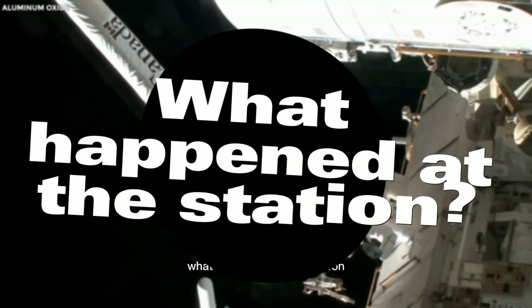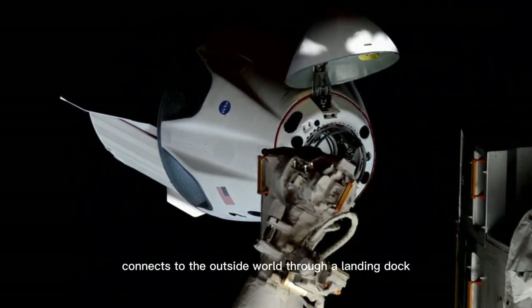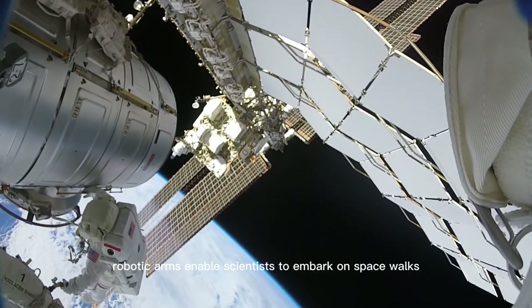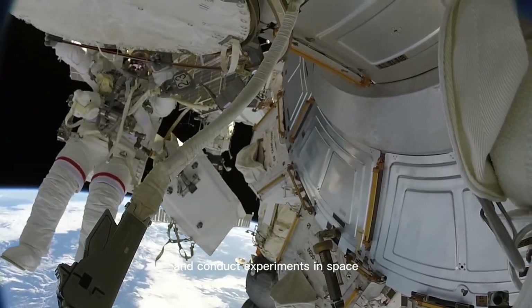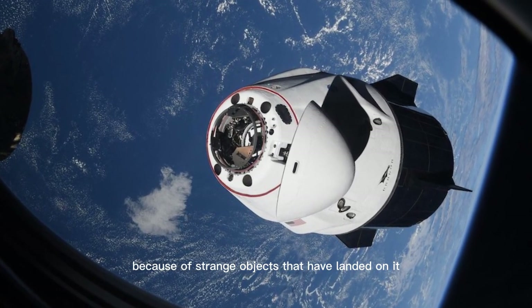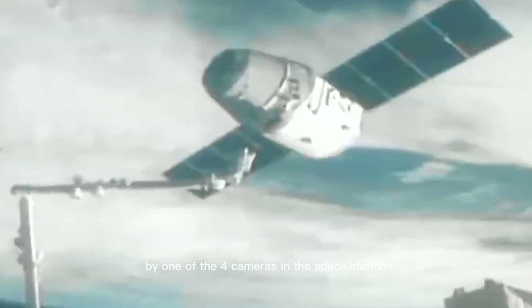The space station connects to the outside world through a landing dock. When visitors come to the station, they land first before being allowed into it. In addition, robotic arms enable scientists to embark on spacewalks and conduct experiments in space. Recently, the landing dock has been getting lots of attention because of strange objects that have landed on it. The unidentified objects were captured by one of the four cameras in the space station.